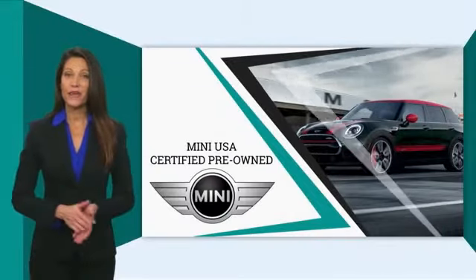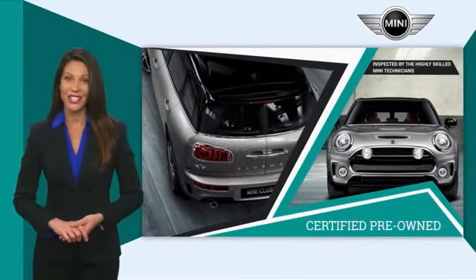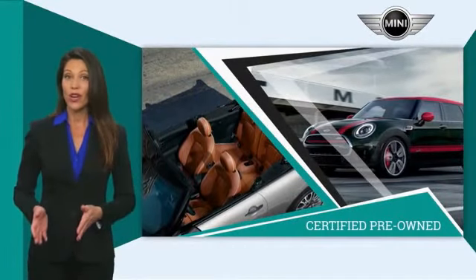Mini certified pre-owned vehicles are obsessively inspected by highly skilled Mini technicians. Mini certifies their vehicles in one of two ways, both of which include warranty.